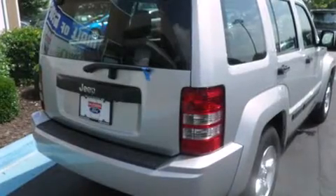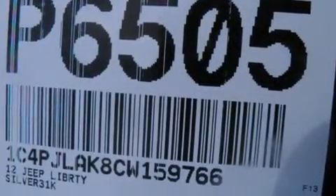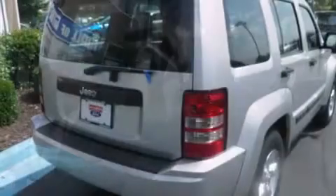Introducing the 2012 Jeep Liberty with just over 30,000 miles on the odometer. This four-door sport utility vehicle prioritizes comfort, safety, and convenience. A 3.7-liter V6 engine pairs with a sophisticated four-speed automatic transmission, and for added security, dynamic stability control supplements the drivetrain.